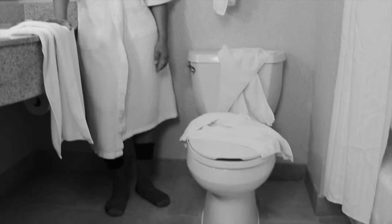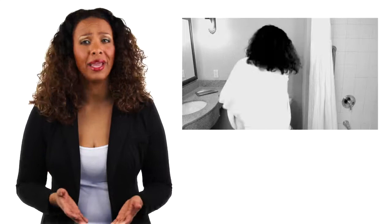Does your bathroom look like this after your kids shower? Tired of picking up towels after your kids? Don't you hate when you try to dry your back and you find it hard to grab your towel because it keeps falling off? If you're like me, grabbing your towel for a perfect back rub can be a struggle and a pain.